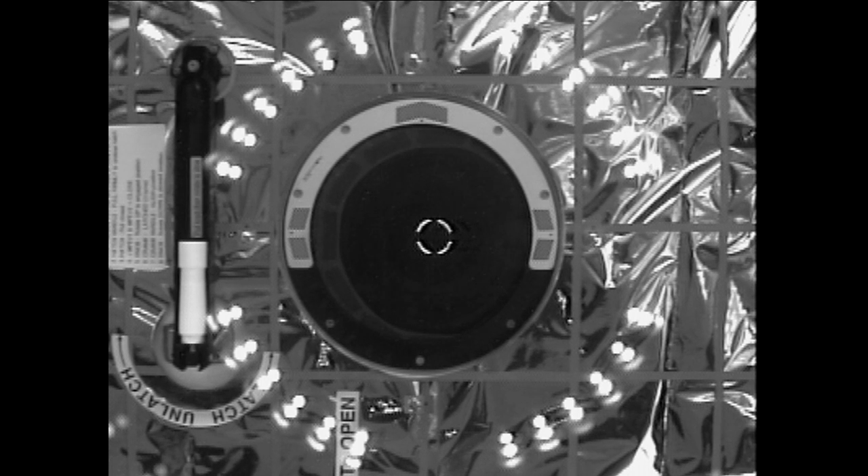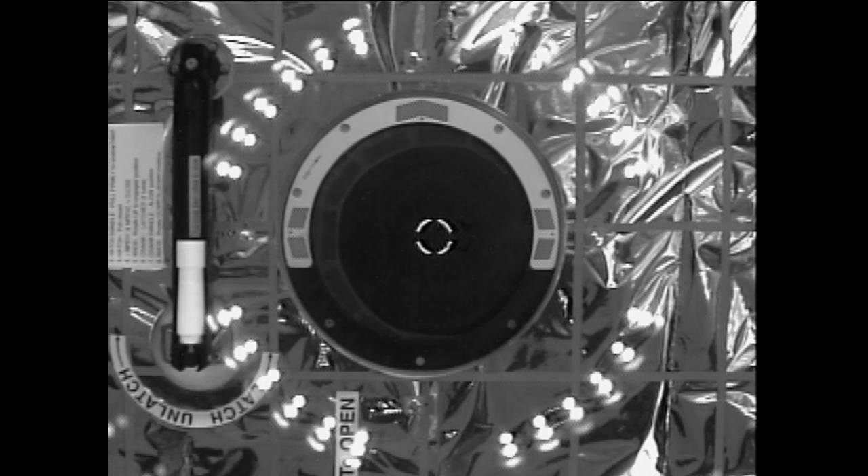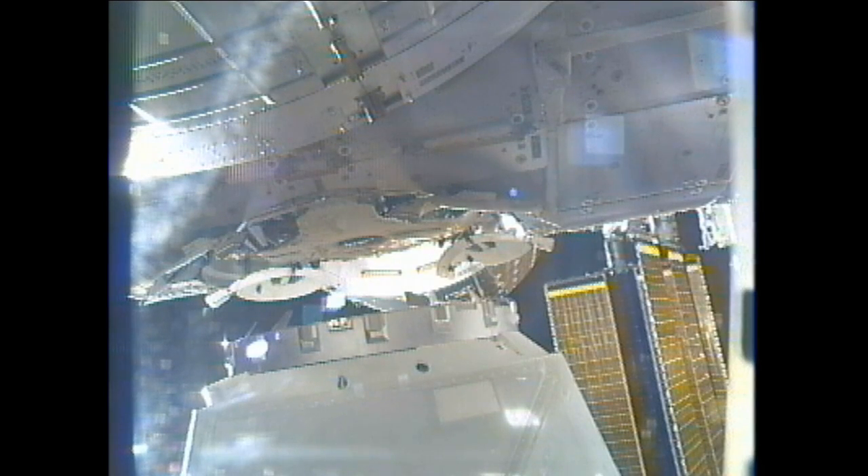While the arm slowly maneuvers Dragon in a little bit closer, the robotics officer down here in Mission Control Houston is continuing to do any necessary alignment adjustments.